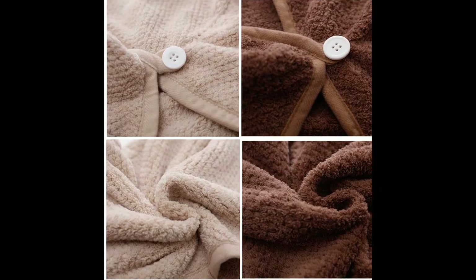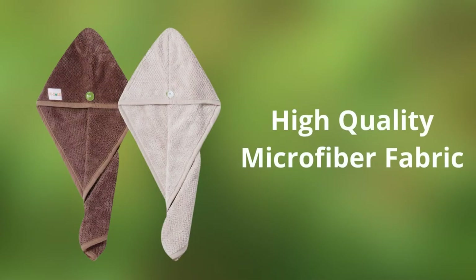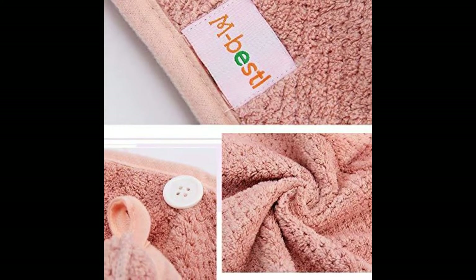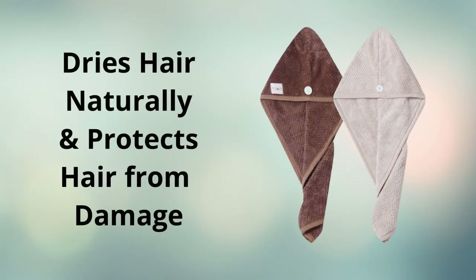M-Bessel's premium-quality hair towel is considered the best hair-drying towel by many people. It is made of high-quality microfiber fabric, which is well-known for producing super soft microfiber hair towels with high absorbency. As a result, it can absorb moisture better and faster. It also dries your hair naturally and protects hair from electric hair dryer damage.